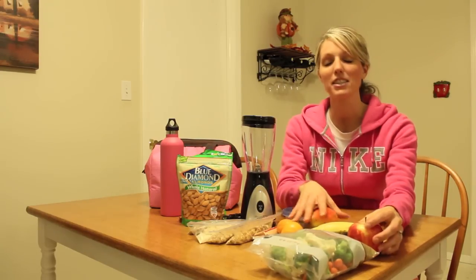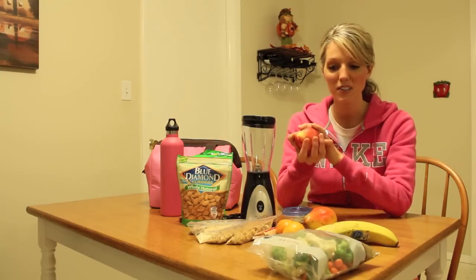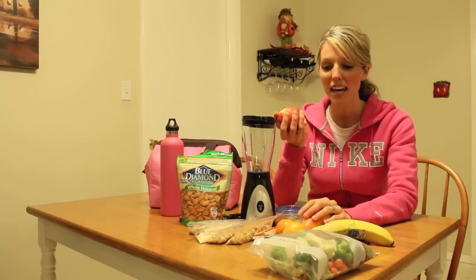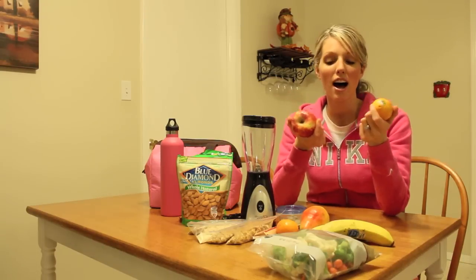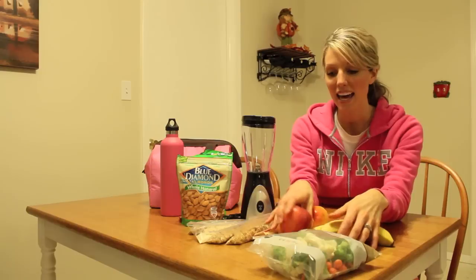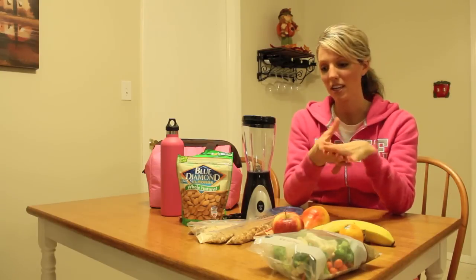One of my favorites is fruit. I'm going to be bringing organic apples, bananas, pears, and clementines — just some of my favorites. These are easy, portable, and quick to pack, so I'm going to be bringing a bunch of those with me.